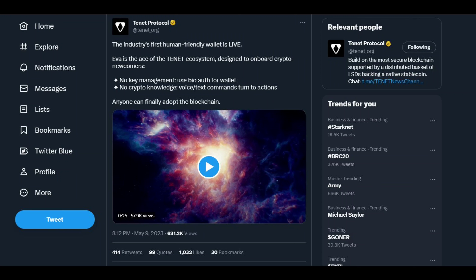Tenet Protocol is an upcoming Layer 1 DeFi blockchain implementing a proof-of-stake system. They are also going to allow liquid staking derivatives on their ecosystem, which fits the LSD narrative going forward into the next bull market. Here's how you can download the EVA wallet to work towards a token sale allocation for Tenet Protocol.